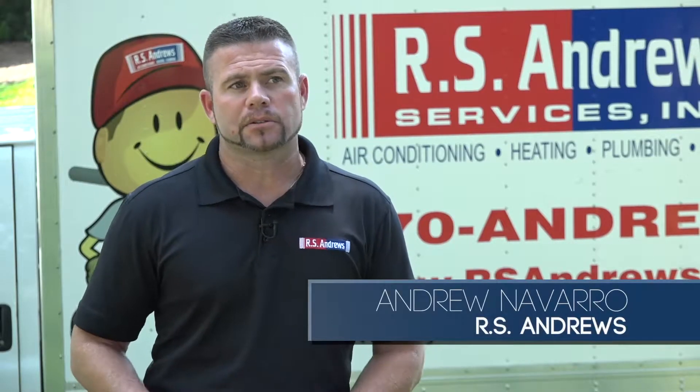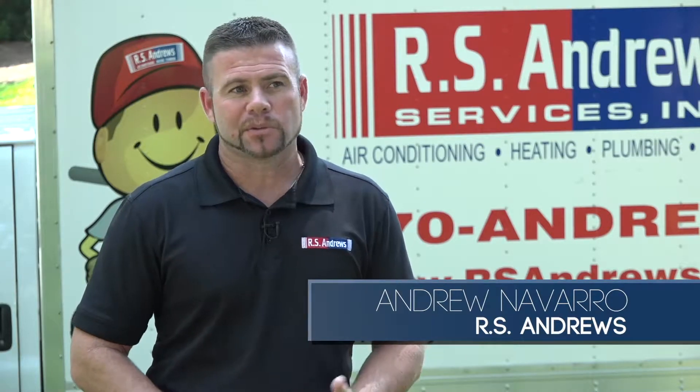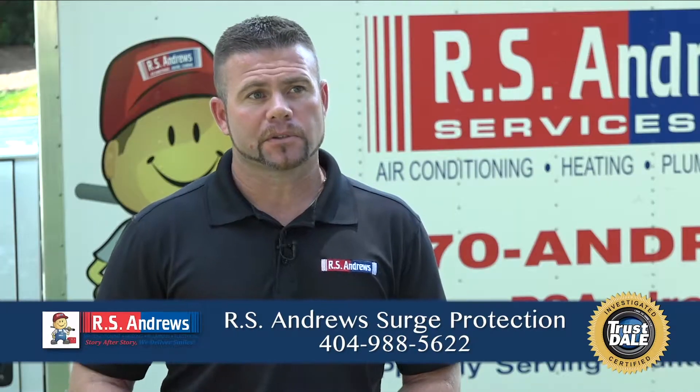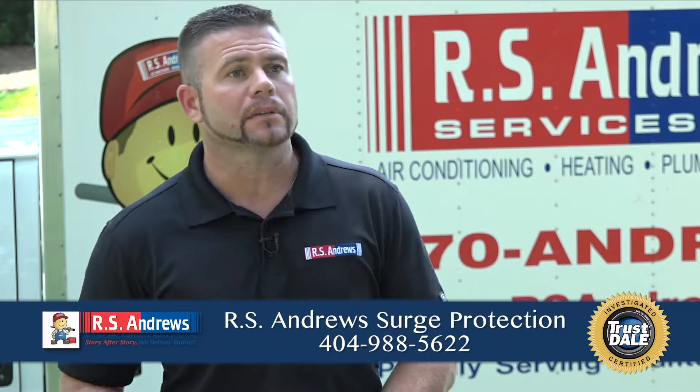The only times that we're really aware of power surges are: one, when we lose power altogether — anytime the power is restored, there's always a surge associated with it. The other time we notice is when our lights flicker. Throughout the day, we're going to have hundreds of small surges hit our home, which will cause potential damage to our electronic components.